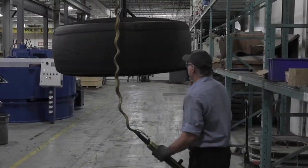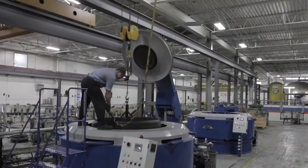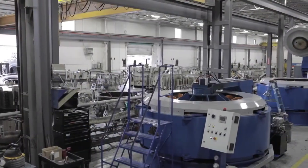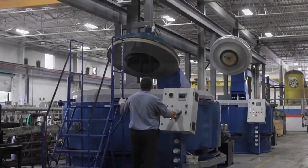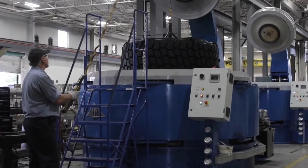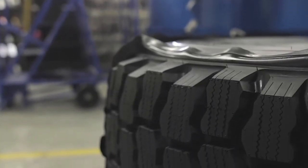The tire is now ready to go to the cure molding machine. The operator places the tire into the molding machine for 4 hours of mold curing. Once cooled, the flashing will be trimmed and the retreaded OTR tire is ready for service.